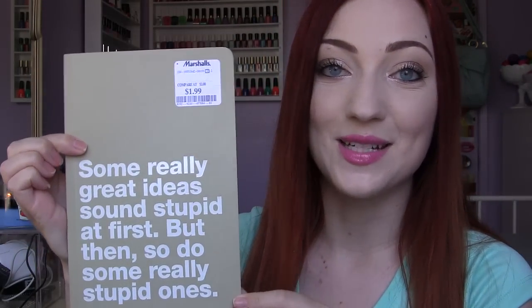I found another notebook — this one was $1.99 and I just thought it was really cute. It's so plain but it says, 'Some really great ideas sound stupid at first, but then so do some really stupid ones.' I just like this.